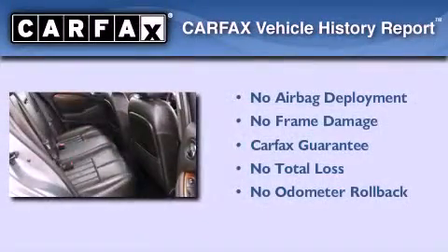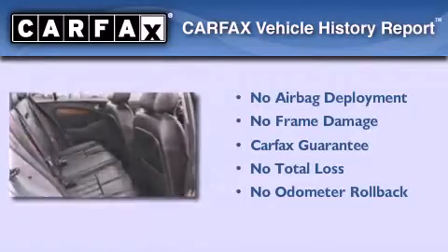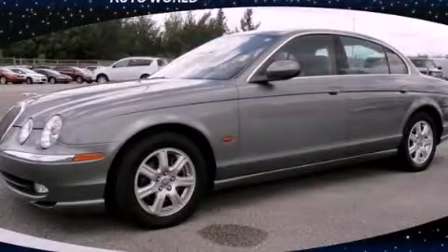Not to mention that this Jaguar qualifies for the Carfax buy-back guarantee. Call or visit us right now and arrange your test drive today.